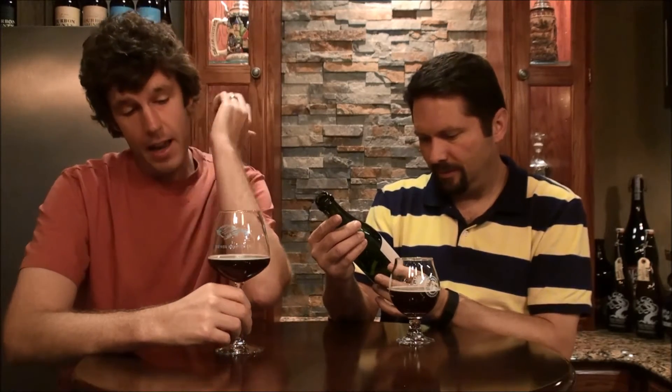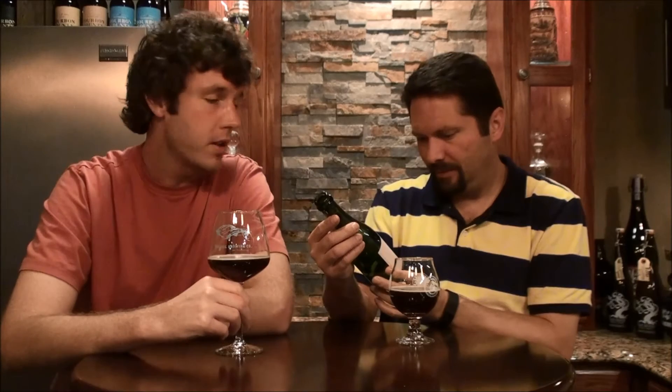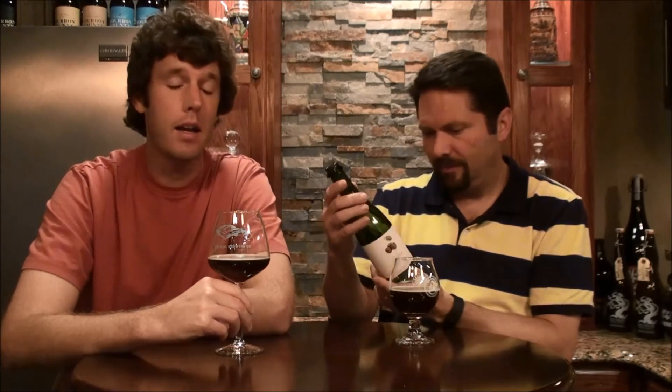I've never had a Side Project sour. I know you had a taste of one at Hennepen Day — they get a lot of recognition. We had just a taste of one of their barrel-aged stouts which was just top notch, the Two Candles, which was amazing. So I can't wait to get into this.